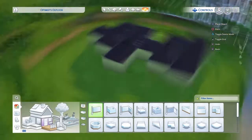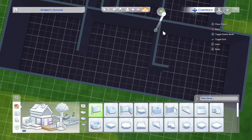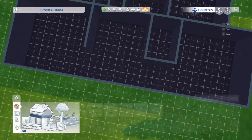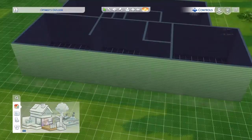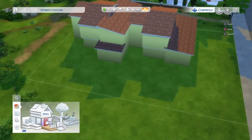Now I'm setting up this single bedroom apartment on the end. That was a fun time.